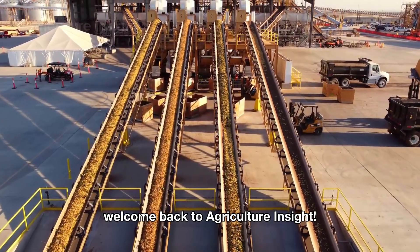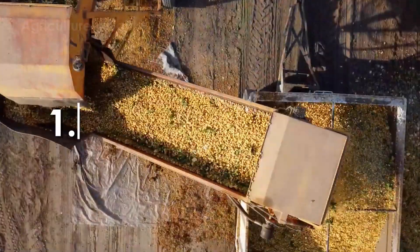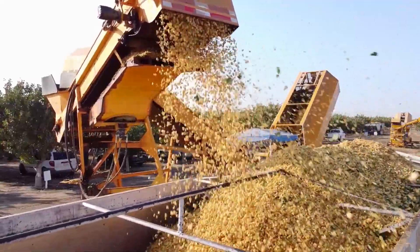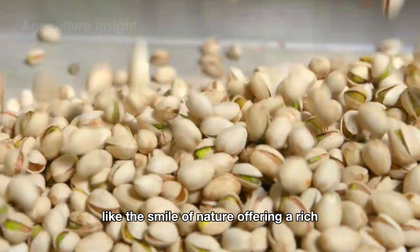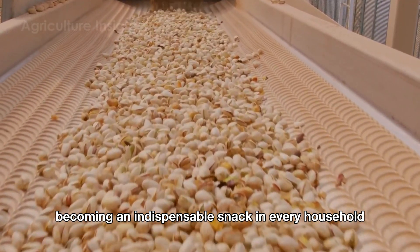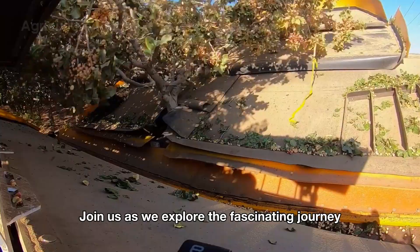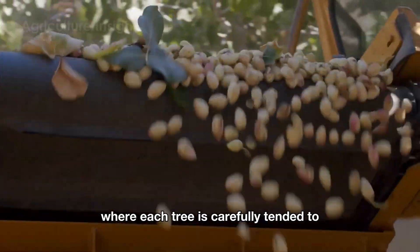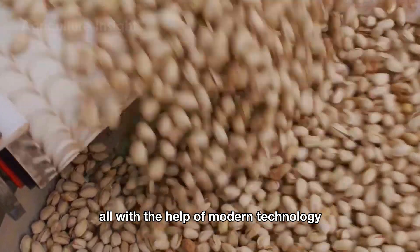Hello everyone, welcome back to Agriculture Insight. Did you know that American farmers harvest over 1.5 billion pounds of pistachios every year? Pistachios crack open with a satisfying crunch like the smile of nature, offering a rich, delicious flavor and high nutritional value, becoming an indispensable snack in every household. Join us as we explore the fascinating journey from the vast pistachio fields where each tree is carefully tended to and harvested by dedicated farmers, all with the help of modern technology.